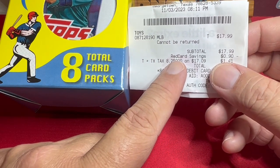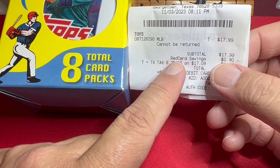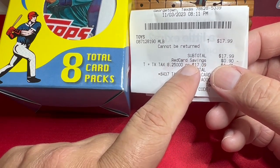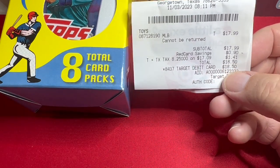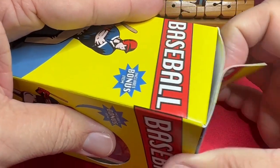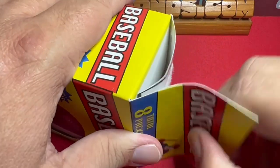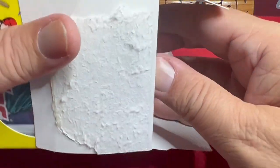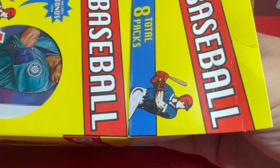I used my Target Red Card, which is a debit card — not a credit card — connected to your bank account. It acts like a debit card at Target and you get five percent savings, so this box cost me $18.50. We're going to see if this box is worth that $18.50. On Reddit they had some pretty cool packs in here that I thought were definitely fun enough to rip on our channel. It says eight packs plus a bonus item.